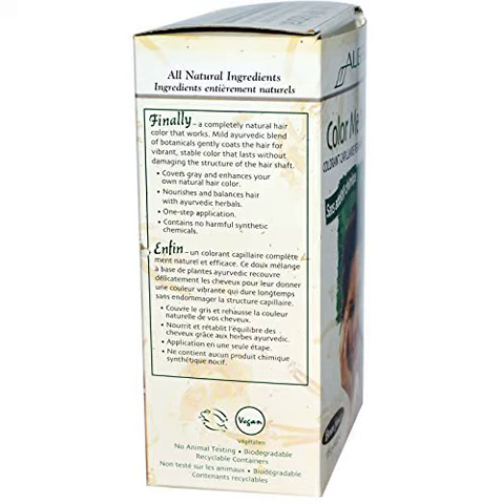Color Me Natural, 100% Natural Permanent Hair Color, Dark, Chemical Free All Natural Ingredients. Finally, a complete natural hair color that works. Mild Ayurvedic blend of botanicals gently coats the hair for vibrant, stable color that lasts without damaging the structures of the hair shaft. Covers gray and enhances your own natural hair color.